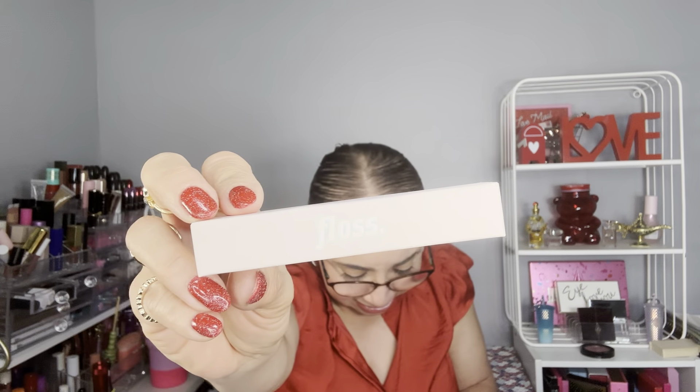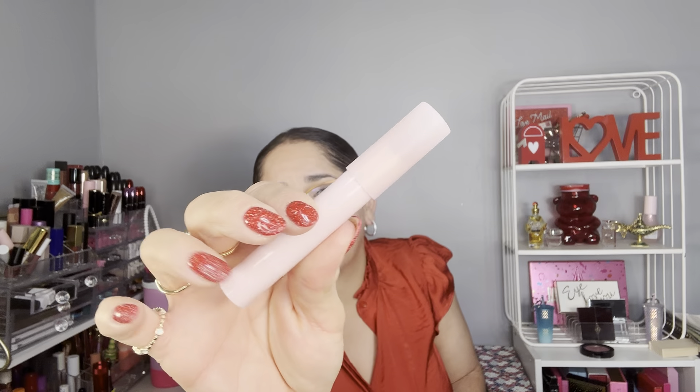Item number four is by Floss, and it's a familiar item — I don't know how many times I've received this in different subscriptions. This is the Lip Advocate in the color Proof. I'm not going to swatch this one because I'm sure I already own it somewhere. It's like a sheer lip color. I found it on their website for $18.